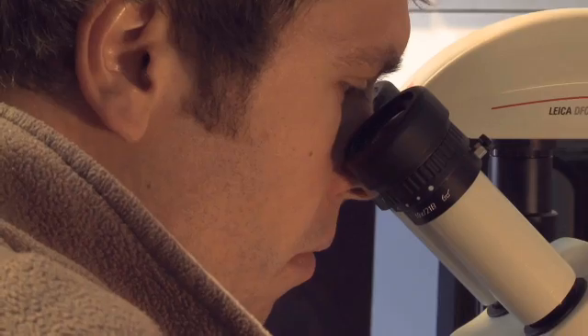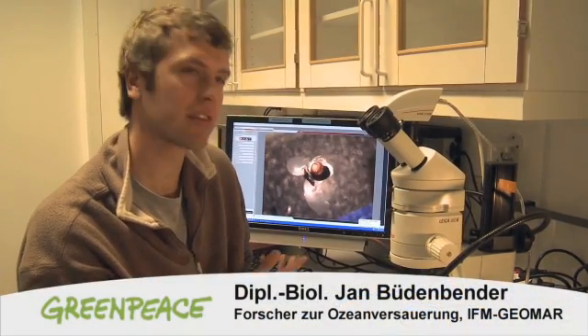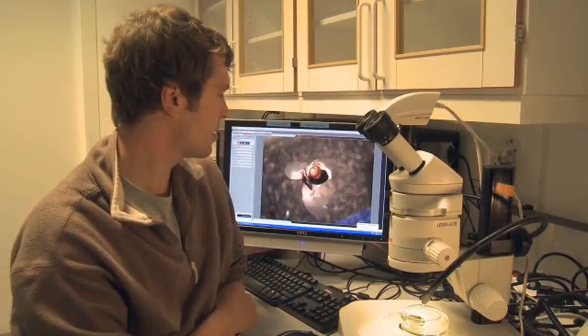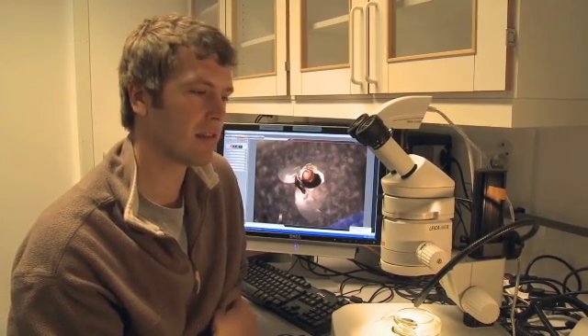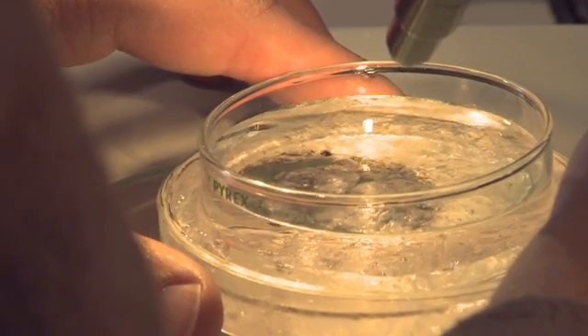What we see here on the monitor is a pteropod. It's easy to see with these two frames here. What we as researchers are interested in is the surface structure of the shell, which in the future could be affected as ocean acidification increases.